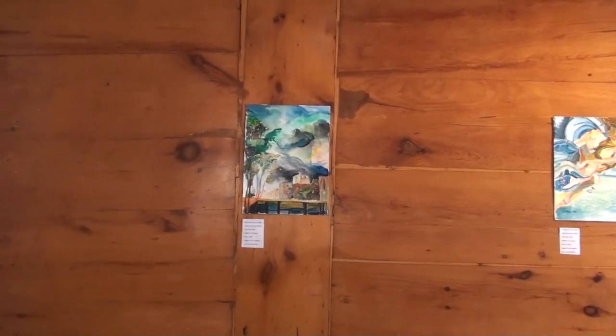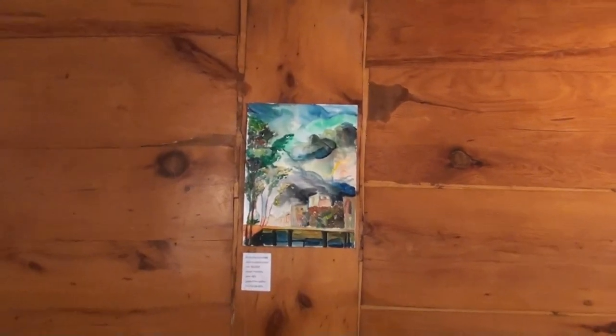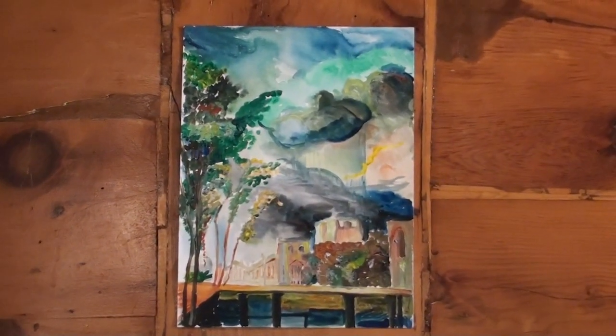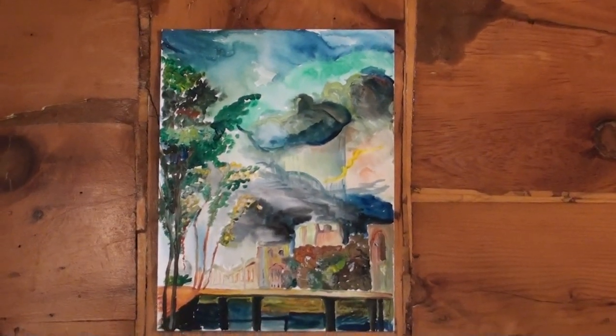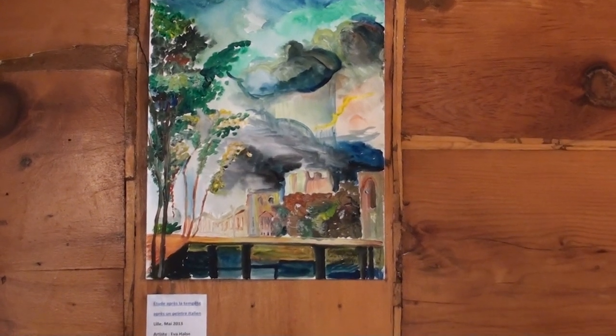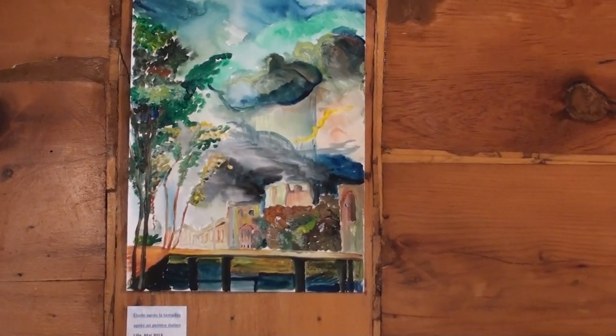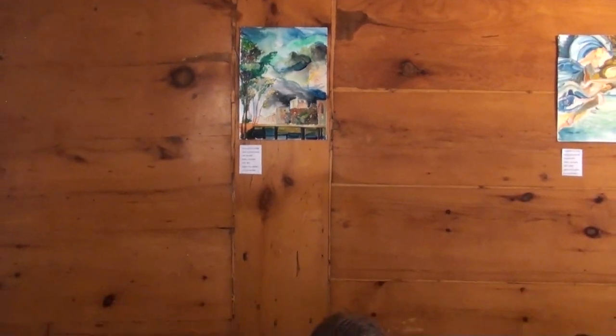The next painting is a study after a storm in Italy. This also was worked after a book from my mother's house. I tried to give the feeling of a scene before the storm.